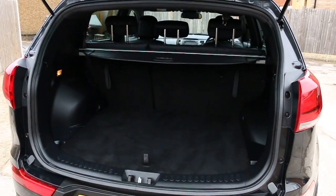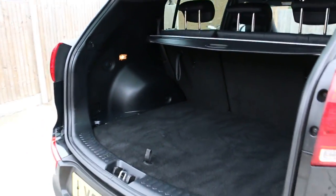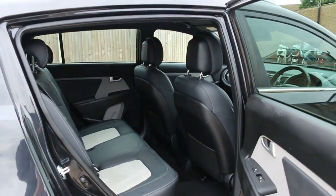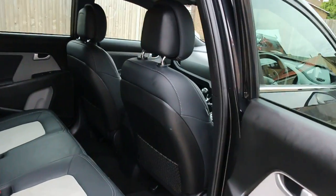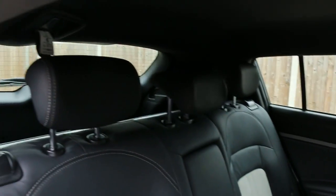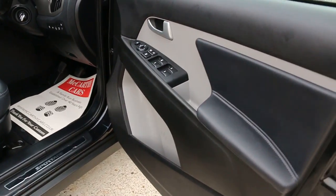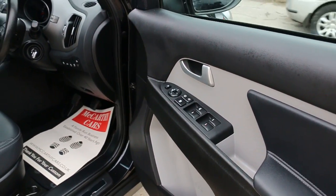Split folding rear seats, half black leather interior, side and front airbags, five headrests, Isofix child seat preparation, full electric windows, and electric folding mirrors.